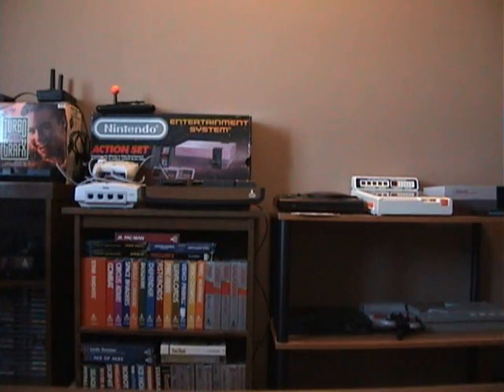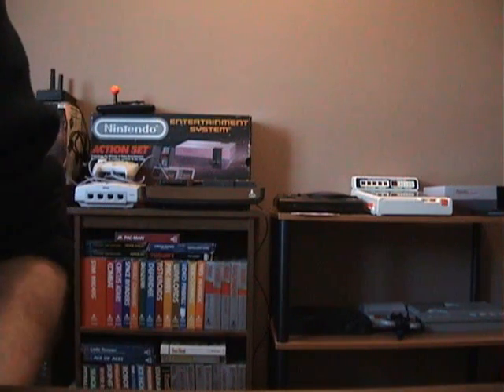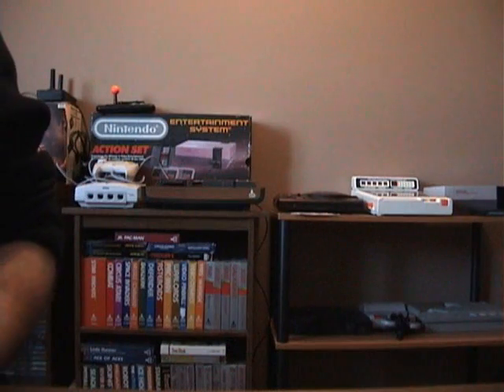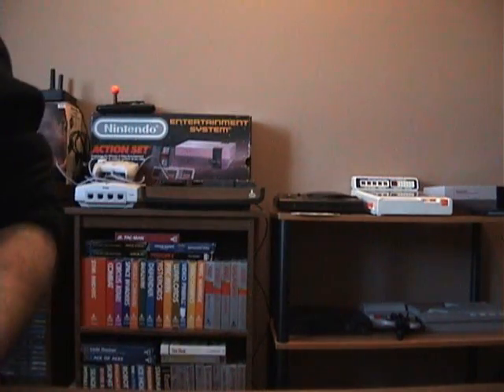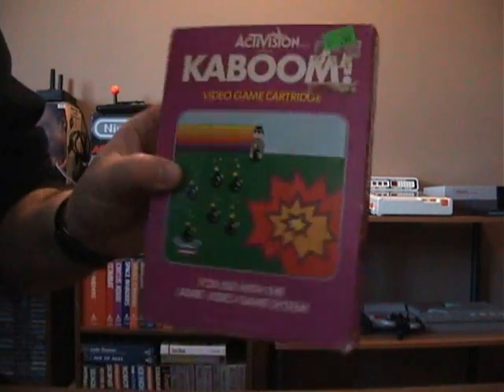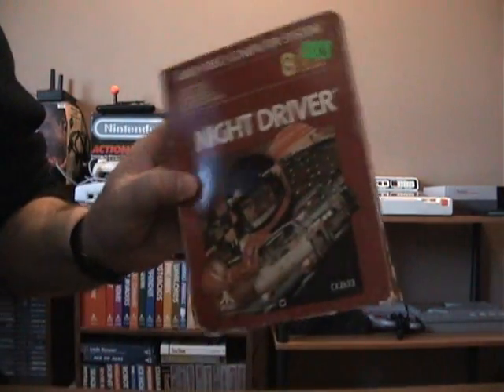Atari 2600 — gotta hurry, I'm running out of tape. I have all of these games but I didn't have them boxed, so I picked these up. Black Attack — complete in box with instructions. Enduro. Kaboom — I finally got a copy of this. And Night Driver — the bottom's a little smushed but still good.